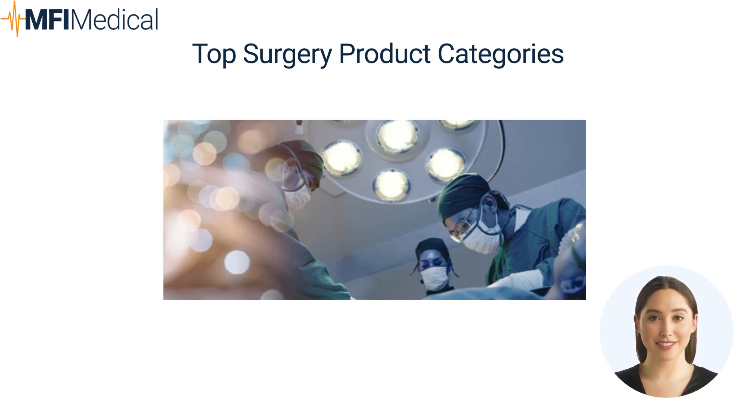Cryosurgery involves using extreme cold to remove or destroy abnormal tissue. Specialized cryosurgery equipment is necessary for precise application of cryogenic agents during surgical procedures.